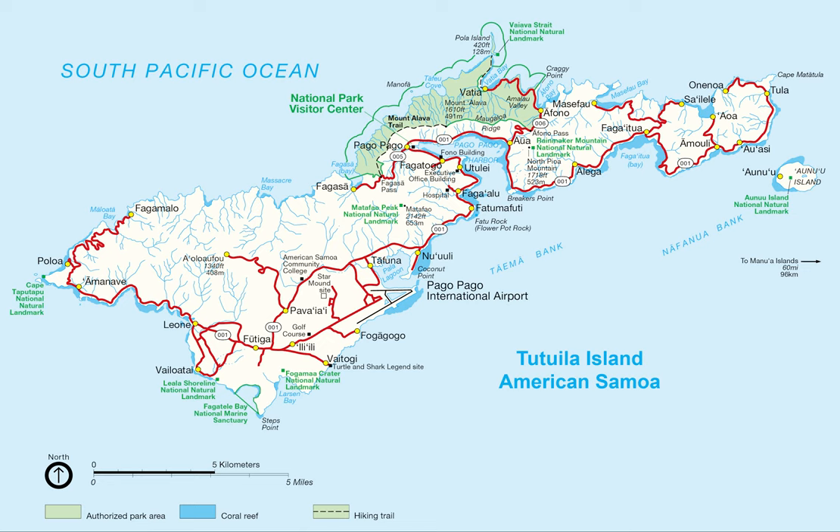Its total land area is 76.1 square miles, slightly larger than Washington D.C., consisting of five rugged volcanic islands and two coral atolls.